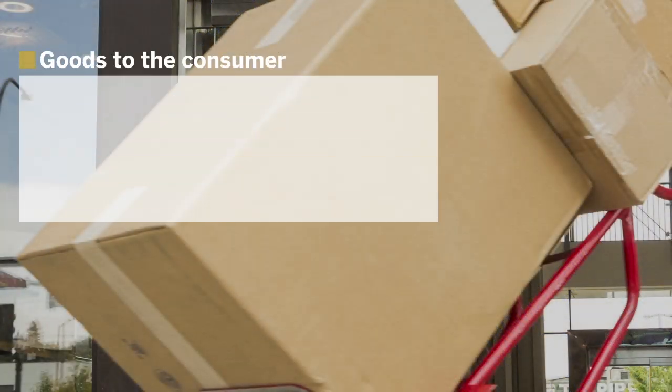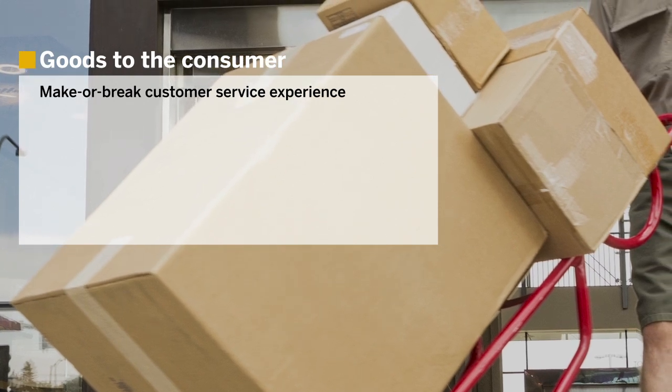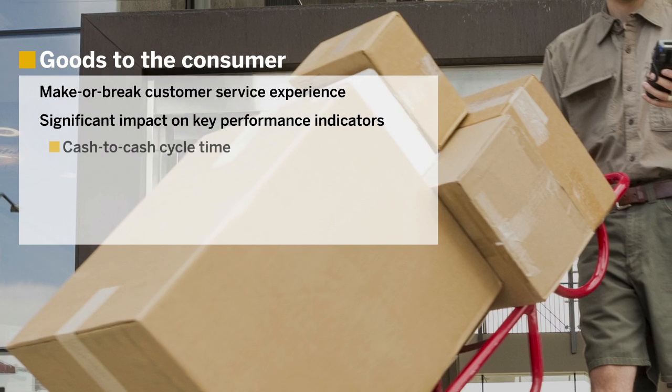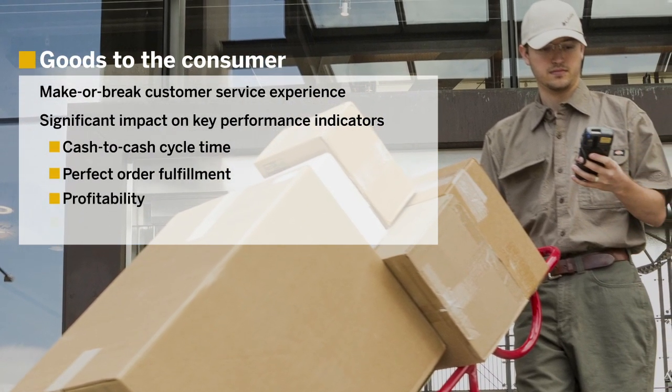The physical movement of goods to the customer can make or break the customer service experience and has a significant impact on key performance indicators such as cash-to-cash cycle time and perfect order fulfillment, not to mention profitability and sustainability.